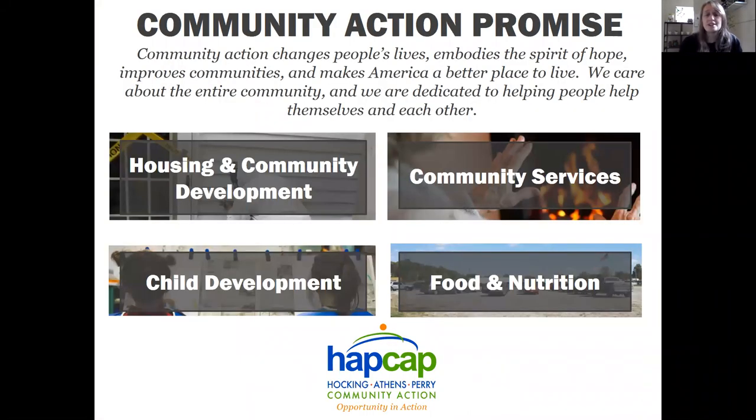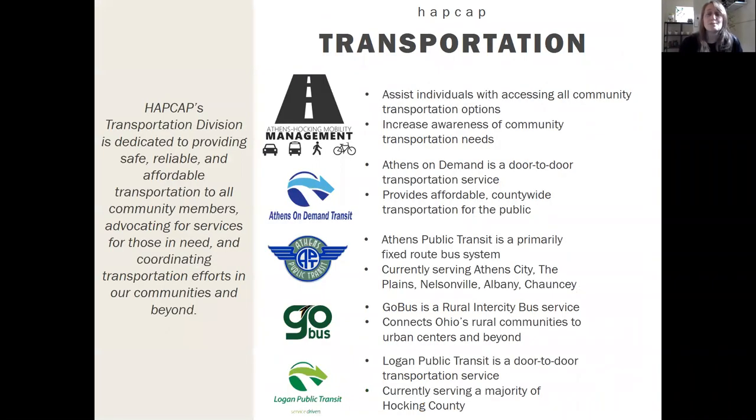Hawking-Athens-Perry Community Action operates about five different divisions. Housing and Community Development does weatherization, home repairs and rehabs. Our Community Services Division does heating and cooling assistance, employment education, and things like that. Our Childhood Development Division operates six different Head Start facilities in the Tri-County area. And our Food and Nutrition Division is the Southeast Ohio Food Bank, located in Logan, servicing a 10-county region in Southeast Ohio.